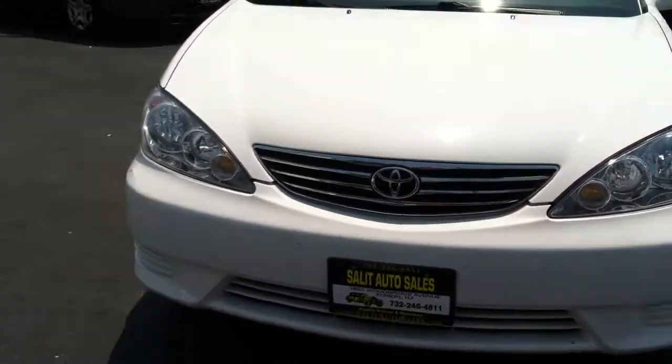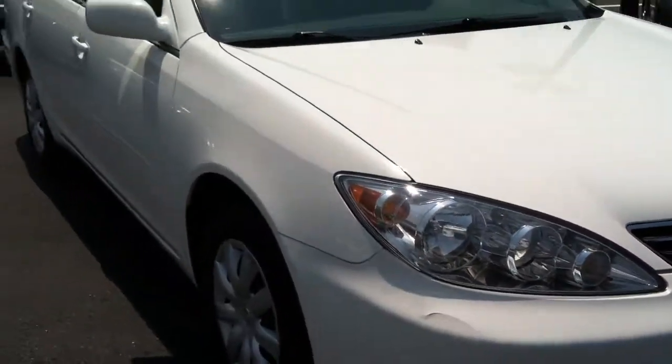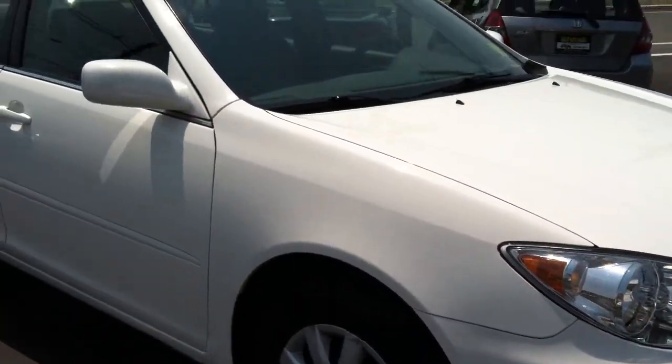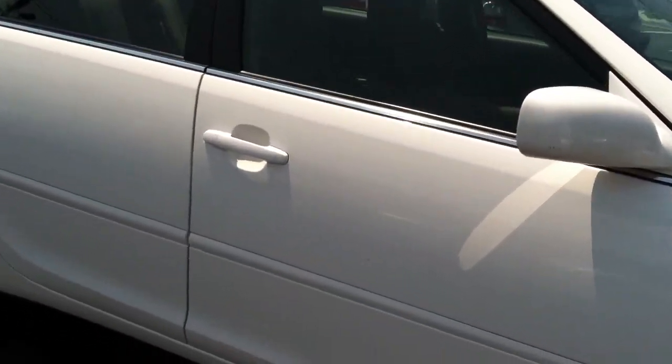Here we're taking a look at a 2005 Toyota Camry with just 29,000 miles on it. You heard me right — 05 Camry, excellent shape, 29,000 miles.